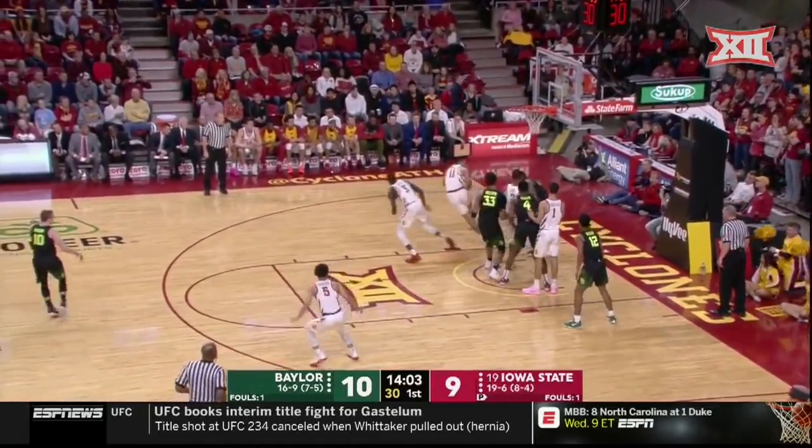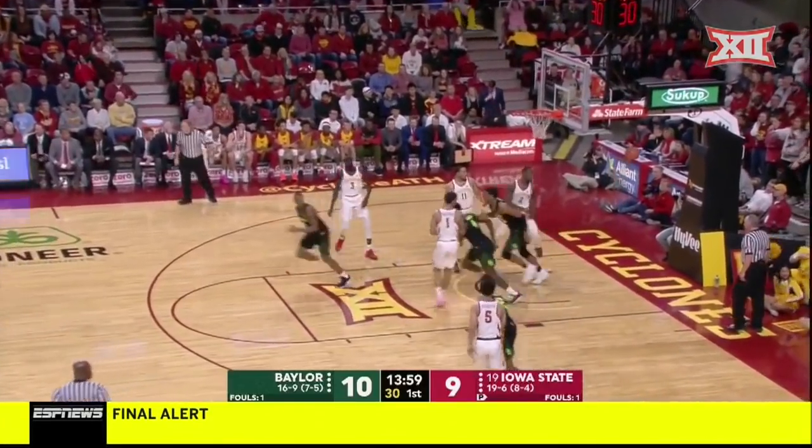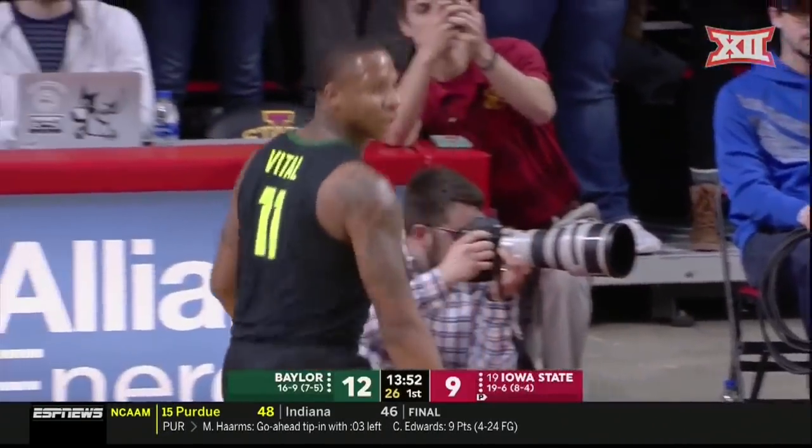Vital with an offensive rebound, another offensive rebound. Look at Mark Vital — he feeds it inside and gets it to Gillespie. Mark Vital, one of the best offensive rebounders in the country, and eventually Gillespie with the dunk.